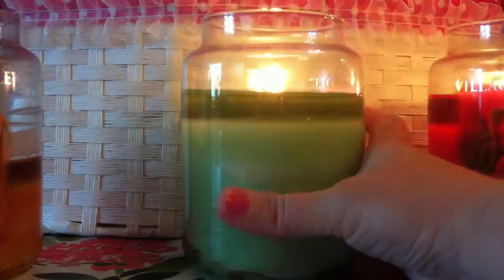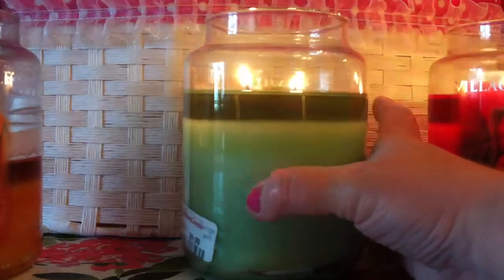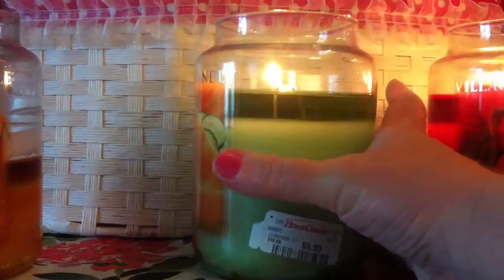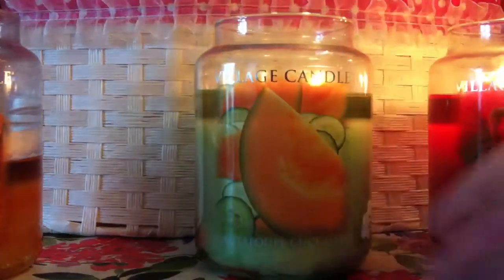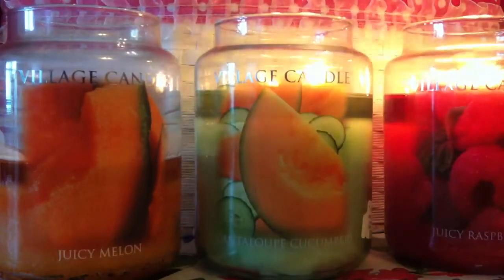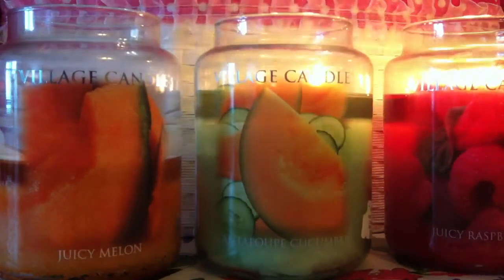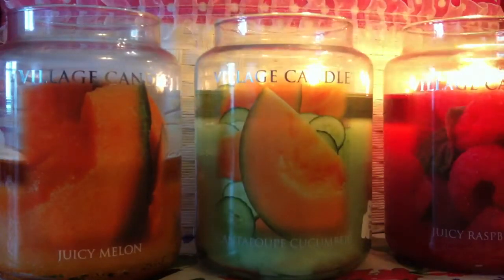I haven't had any problems with this candle whatsoever. This is probably my fourth or fifth burn, and these candles burn pretty slow. I got it for $9.99 — that was before HomeGoods and TJ Maxx raised their prices. I really love this one and it really adds to the scent of the other candles when burning all three together. I think it's a great candle and at the right price I'd definitely buy it again. I would not buy the Juicy Melon again, but I would buy the Cantaloupe Cucumber. I can distinctly smell it when I come into the room.